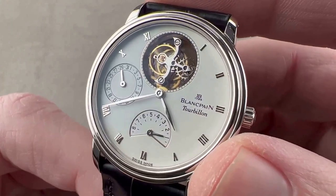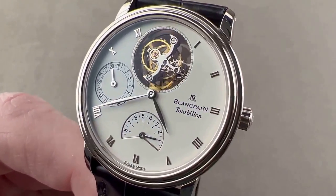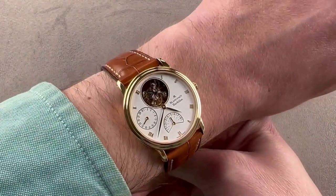With its blend of traditional style and modern technology, the Blancpain Villeret Tourbillon is a true masterpiece of horology.